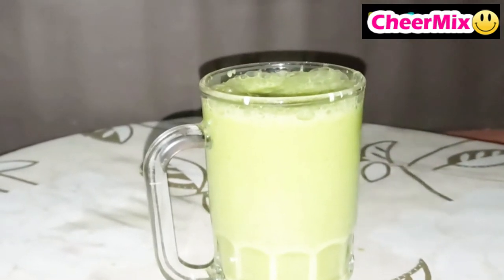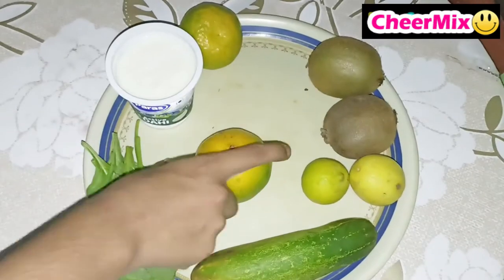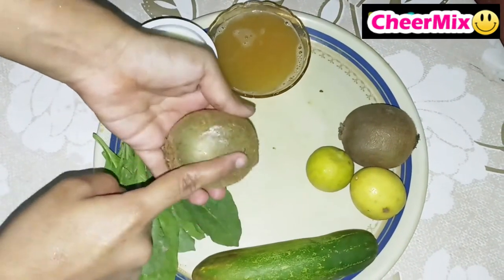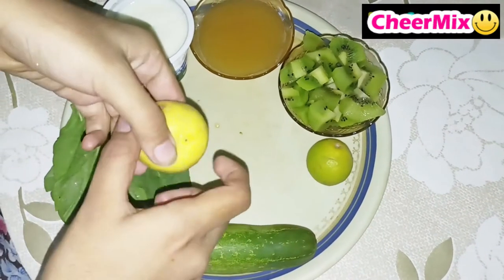First, take an orange and extract its juice. Now take a kiwi, peel it, and chop it into small pieces like this. Then take a lemon and extract its juice.